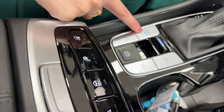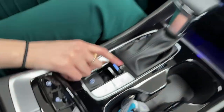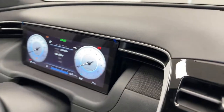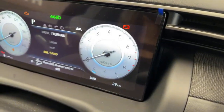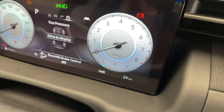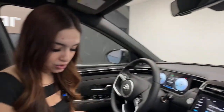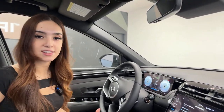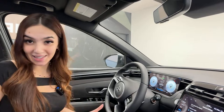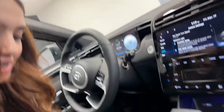I definitely recommend trying Sport mode in this vehicle. To access Terrain modes, press the drive mode button twice until it's on Terrain, then use the toggle to cycle through Snow, Mud, and Sand. These adjust all-wheel drive torque distribution, stability control, and traction control for optimal performance. Even if you don't switch modes manually, the vehicle will sense slippage and correct as needed.